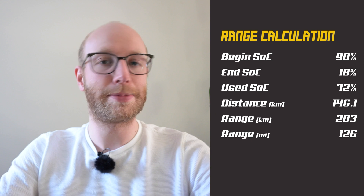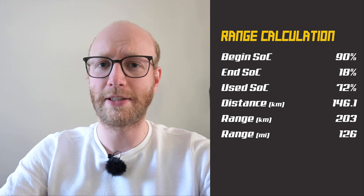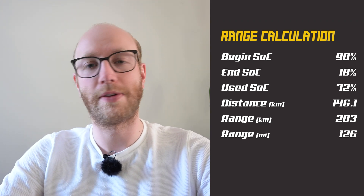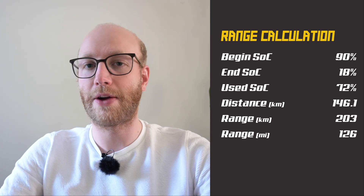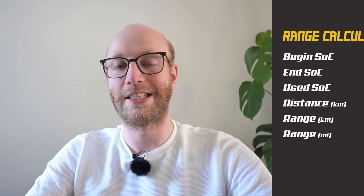Welcome back to my home studio. It's been a while since I did the high speed range test of the Volvo XC40. Here are the results: I started with 90% state of charge and finished with 18%, meaning I used 72%. On that 72% I drove 146.1 kilometers, giving a calculated range of 203 kilometers on a full battery. Yes, this car gets quite thirsty at higher speeds. It was around 10 degrees outside, so in 20–25 degree weather you could probably do 220 kilometers — but still, thirsty at high speed.